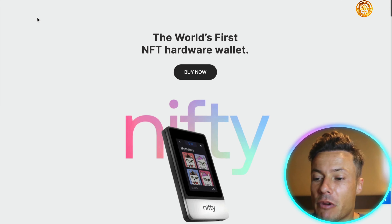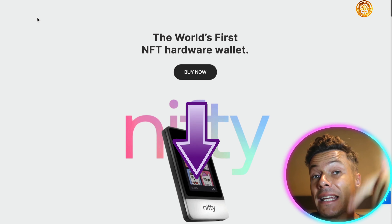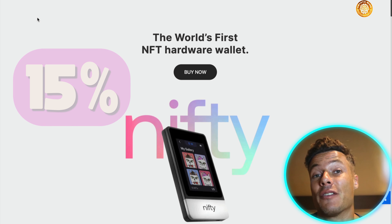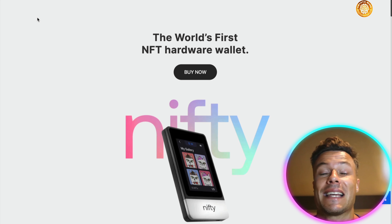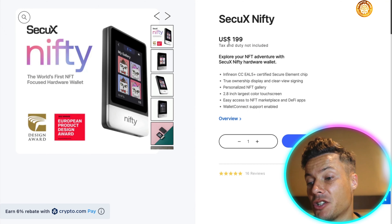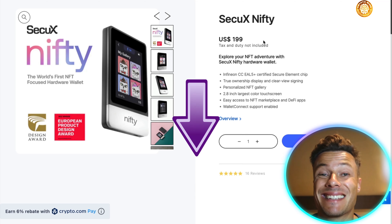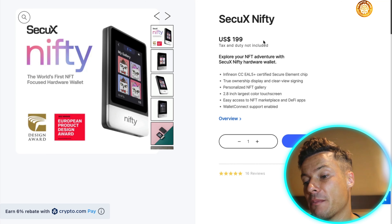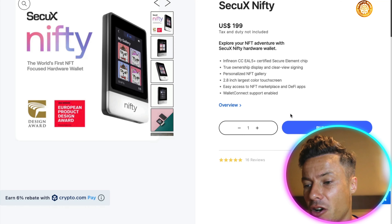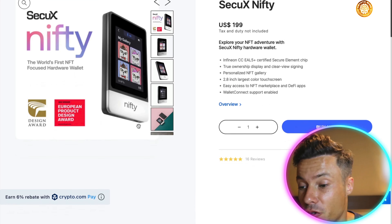By now you're probably wondering: how do I get my hands on a device like this? Well, if you go through that link down below in the description, you're actually going to get a 15% off discount only through that link. Make sure you do it ASAP because you don't want to miss out. Clicking on buy now, you can see it's available for $199 US dollars. Going through that link is going to save you $30, so you'll be paying like $169 to get hold of it. There's worldwide shipping, and you can also get a 6% rebate if you pay with crypto.com.